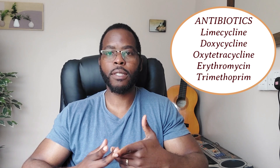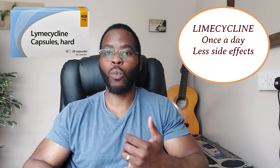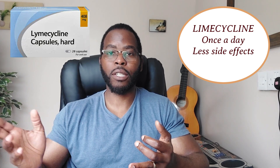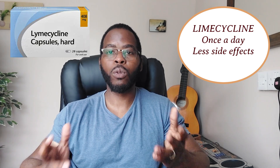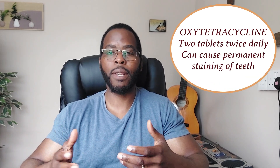In terms of oral treatment, the choice is usually antibiotics: Lymecycline, Doxycycline, Oxytetracycline, Erythromycin, and Trimethoprim. There's also Spironolactone, which is not an antibiotic and is usually used for blood pressure and heart failure, and Trimethoprim, which is also used in urinary tract infections but works for acne too. Lymecycline, Doxycycline, and Oxytetracycline all belong to the same class, but my choice would be Lymecycline 408mg, taken once a day. It doesn't cause as many side effects — such as diarrhoea and abdominal cramps — as Doxycycline or Oxytetracycline. Oxytetracycline also requires multiple tablets and can permanently stain the teeth.